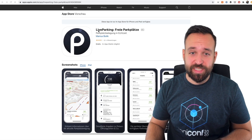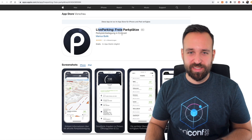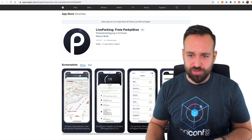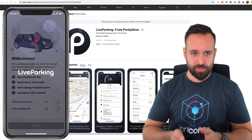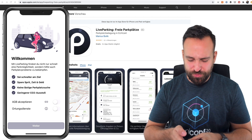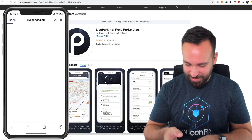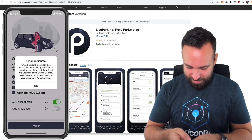The first application of the day is called Live Parking — Freie Parkplätze — which means free parking slots. It seems to be a German application, so let's take a look at it. It looks pretty good from the outside so far. Nice splash screen, and you kind of know it's a German application if the first screen asks for a lot of legal stuff and information.